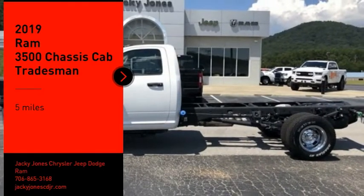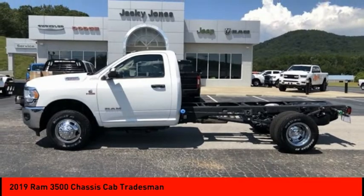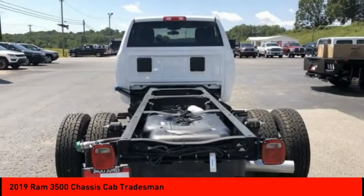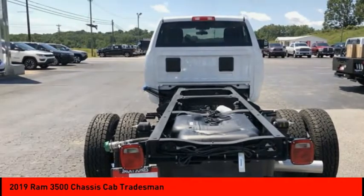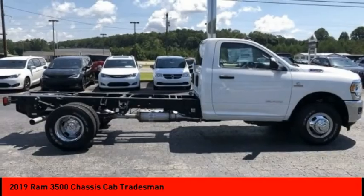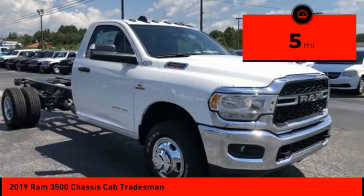Stop by and take a look at the 2019 RAM 3500. The RAM 3500 is a solid option for truck buyers in need of hauling capacity and serious towing. With names like Hemi and Cummins under the hood, there is plenty of muscle to back it up. This vehicle has less than 100 miles. Here are some of this vehicle's great options.